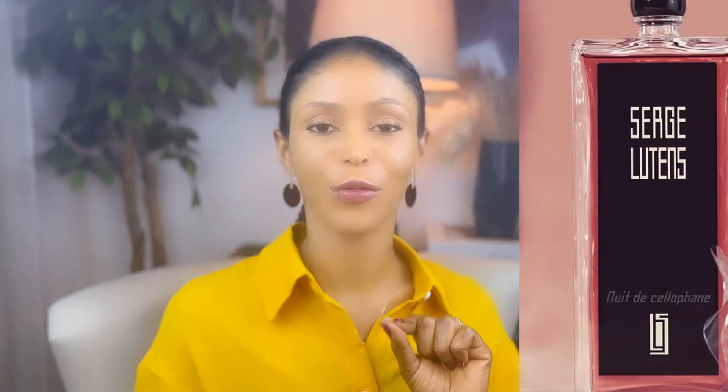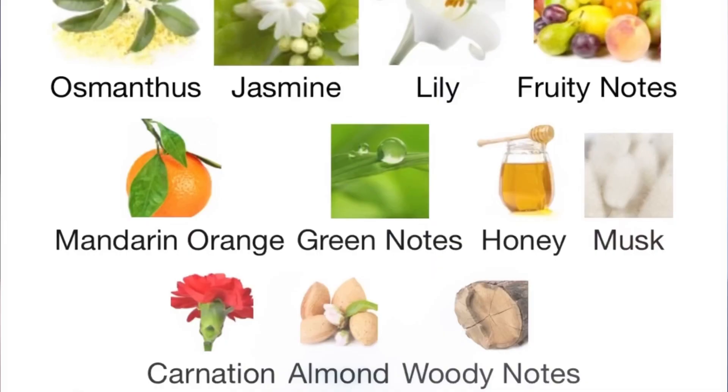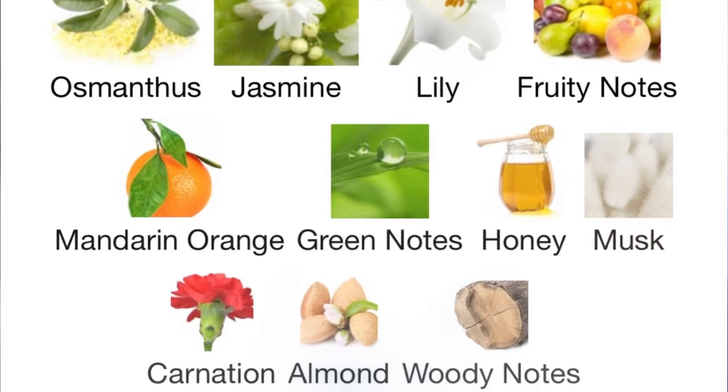Next up, we have the majestic Nude Cellophane — a fruity floral with a golden aura. It is beautiful and chic and smells like high fashion that would complete all your fashion looks. This fragrance gives me two vibes on my skin: it's kind of unique and sensual, and on my clothes the smell is clean and proper with phenomenal staying power. It always makes me feel like I just stepped out of the shower — clean, pretty, and vibrant. This is a classic, timeless beauty, pure and innocent. The top notes are osmanthus, jasmine, lily, and fruity notes; the middle notes are mandarin orange, green notes, and honey musk; and the base notes are carnation, almond, and woody notes.